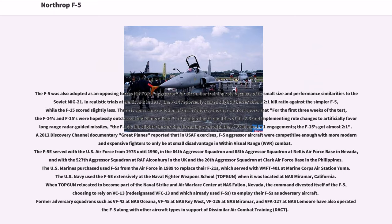The F-5E served with the U.S. Air Force from 1975 until 1990 in the 64th and 65th Aggressor Squadrons at Nellis Air Force Base in Nevada, with the 527th Aggressor Squadron at RAF Alconbury in the UK, and the 26th Aggressor Squadron at Clark Air Force Base in the Philippines. The U.S. Marines purchased used F-5s from the Air Force in 1989 to replace their F-21s, which served with VMFT-401 at Marine Corps Air Station Yuma.